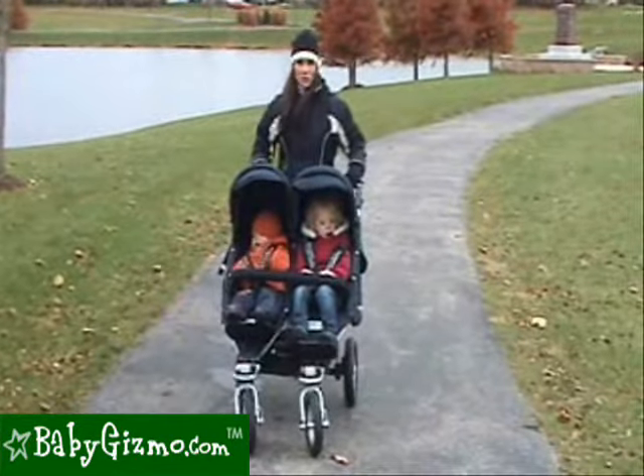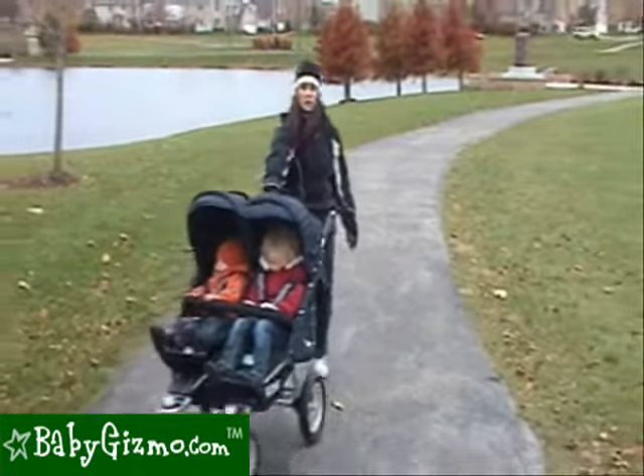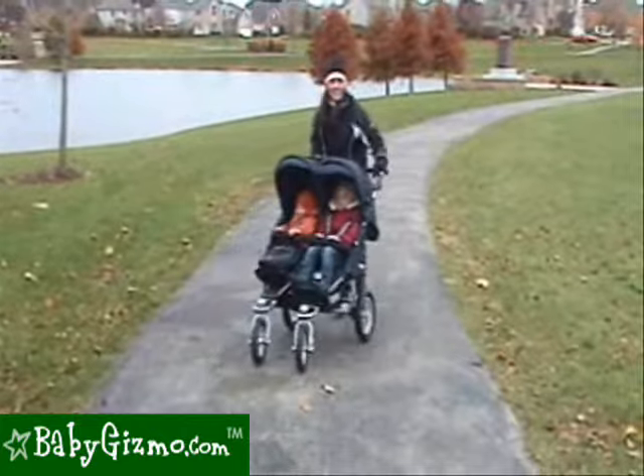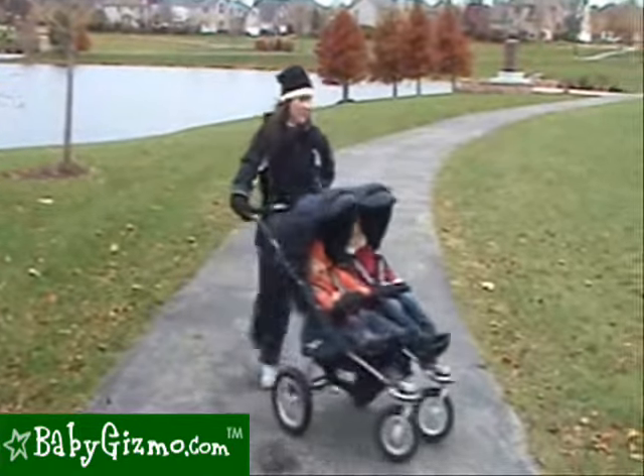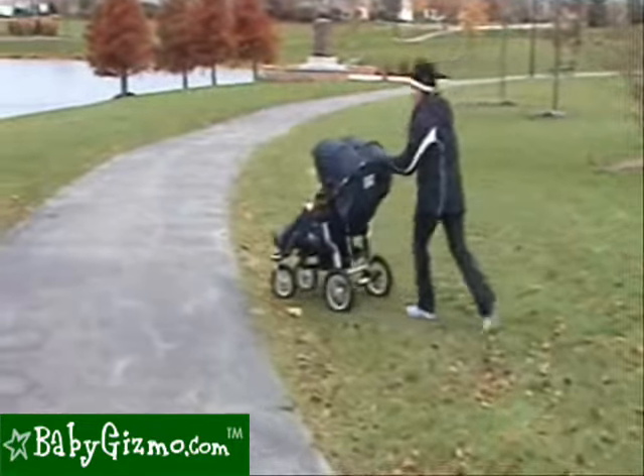The maneuverability on the Twinner Twist Duo is great. It's very easy to push, even fully loaded. You can turn it one-handed and it glides along through grass and mulch no problem. This is a stroller that is easy to maneuver.